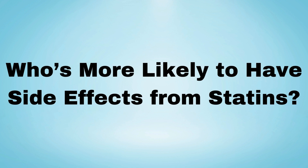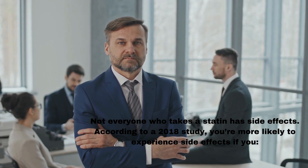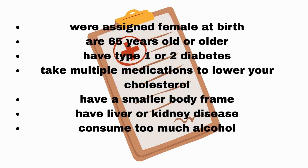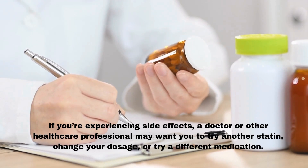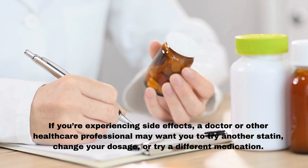Who's more likely to have side effects from statins? Not everyone who takes a statin has side effects. According to a 2018 study, you're more likely to experience side effects if you were assigned female at birth, are 65 years old or older, have type 1 or 2 diabetes, take multiple medications to lower your cholesterol, have a smaller body frame, have liver or kidney disease, or consume too much alcohol. If you're experiencing side effects, a doctor may want you to try another statin, change your dosage, or try a different medication.